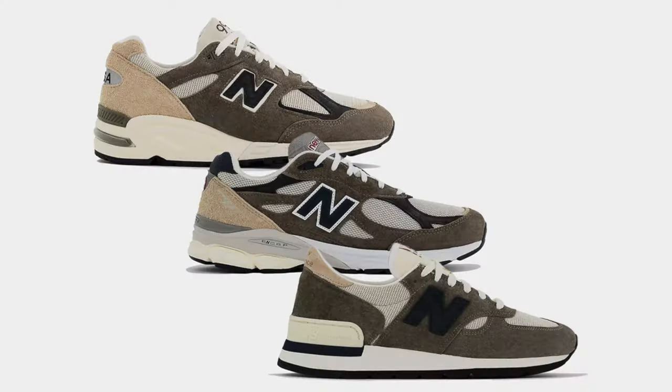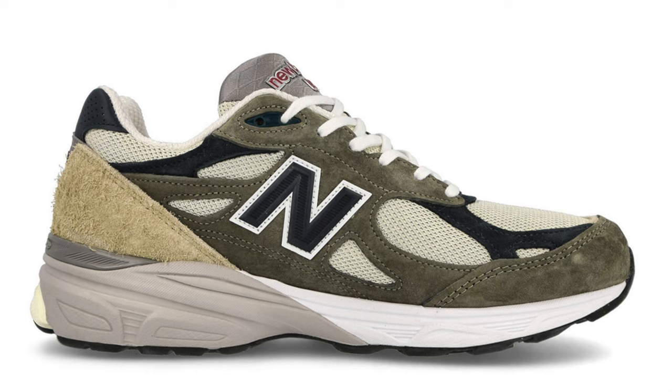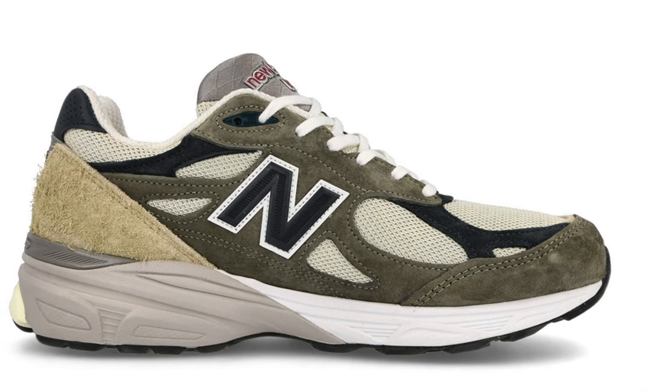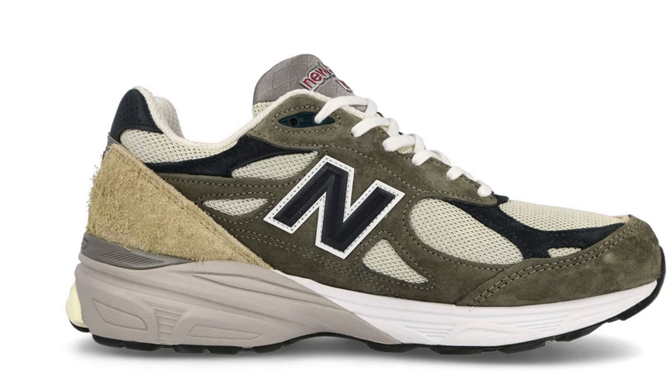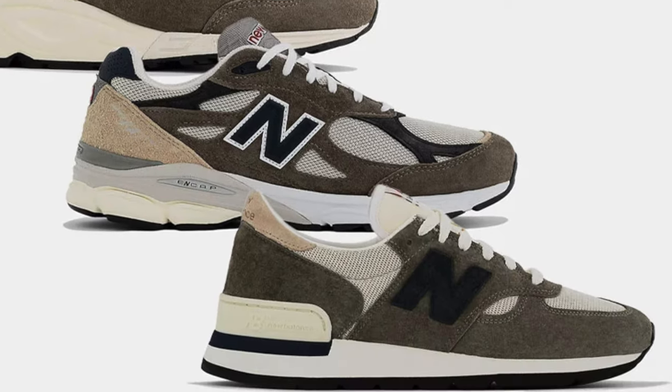Next up on October 27th, we've got three new sneakers from the Teddy Santis New Balance 990 collection — a 990 V1, 990 V2, and 990 V3. The uppers of all three are pretty similar, featuring white mesh, dark brown suede, and a little tan hit on the heel. These colorways might not be my favorites from what he's dropped, but they're definitely clean. However, I feel like some of the hype has died down from these Made in USA pairs, so I think they'll probably sit in some sizes.